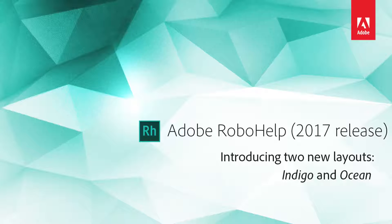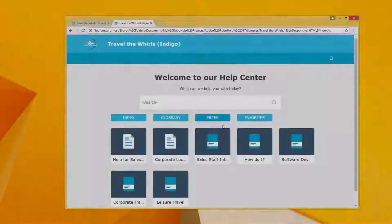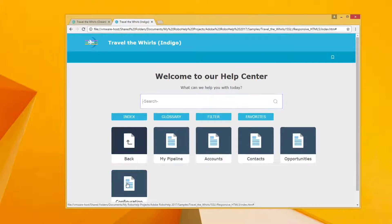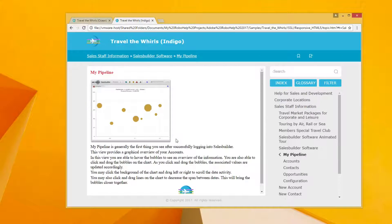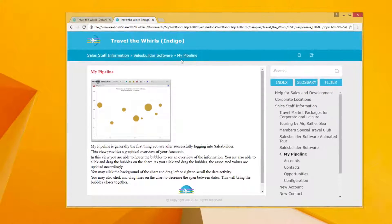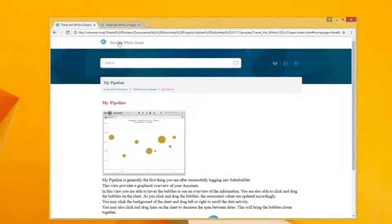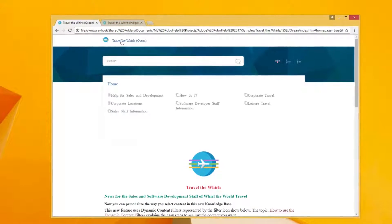Introducing two next-generation layouts, Indigo and Ocean, only available in the 2017 release of Adobe RoboHelp. Present visually rich content to your audience with these two new responsive HTML5 layouts. The frameless interface presents a cleaner look and feel, making it easier to jump to the most useful information quickly. Both of these professionally designed layouts offer a superior search and intuitive navigation experience.